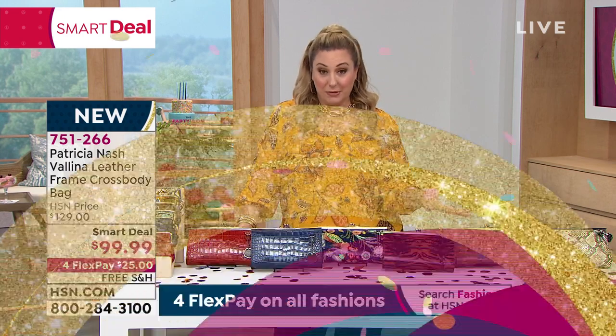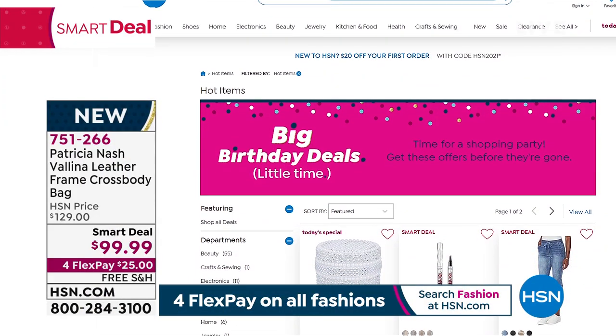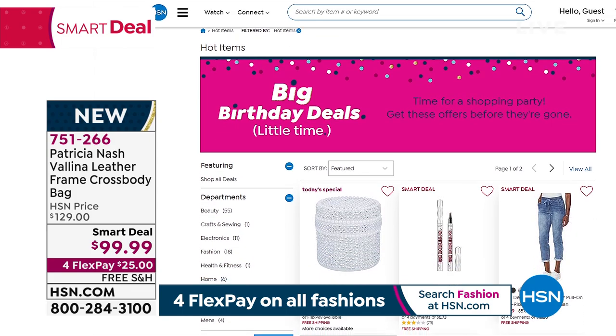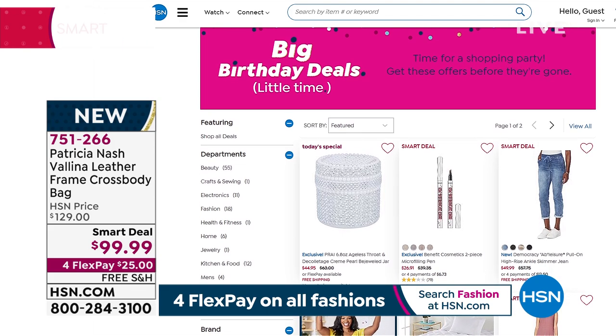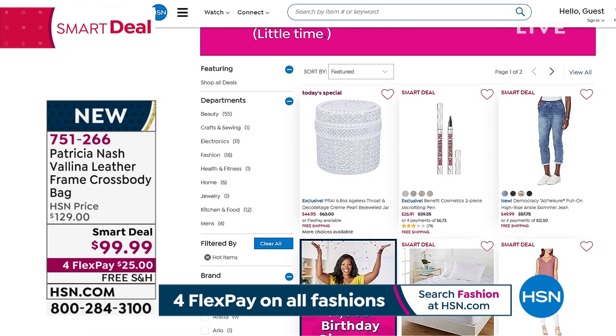So this is a smart deal. We have more smart deals on hsn.com — just put 'smart deal' in your search and you can see all of them. There are all sorts of different categories: fashion, beauty, home. Check out the smart deals, and you can even see the today's special there on hsn.com.